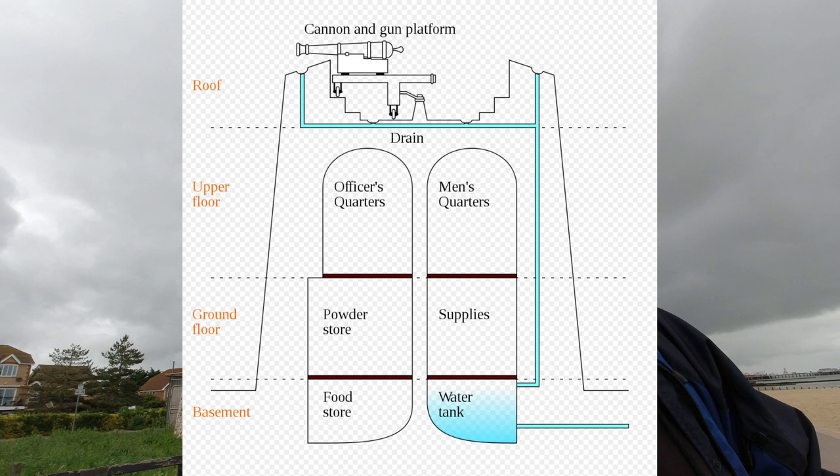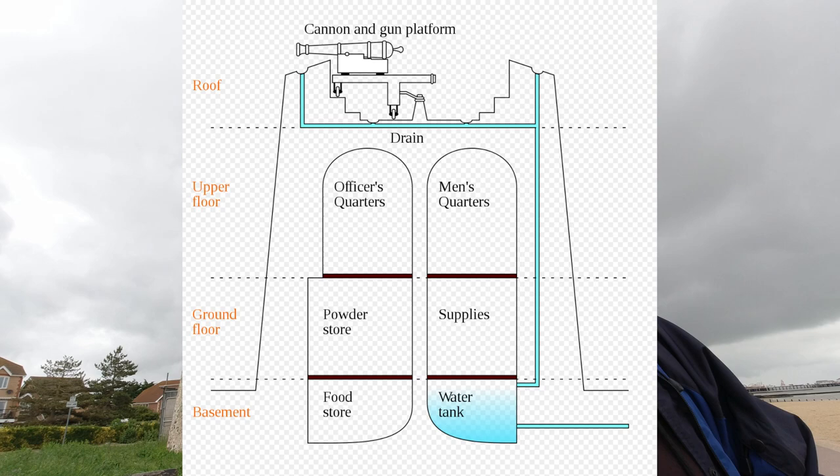A lot of these had two floors in them. One floor would have been for crew accommodation, one for storage, one for ammunition, and the top floor would have been for a gun. Some of them even had a little cellar with a water container in it.